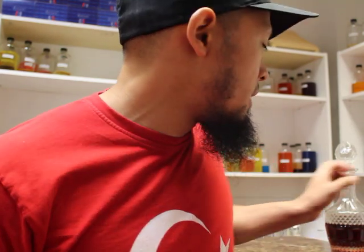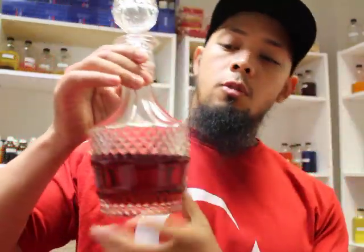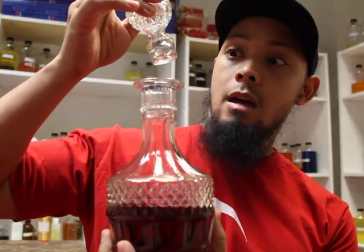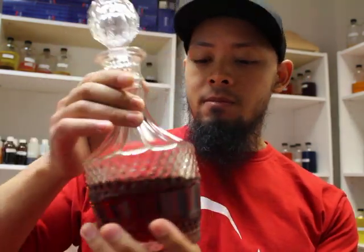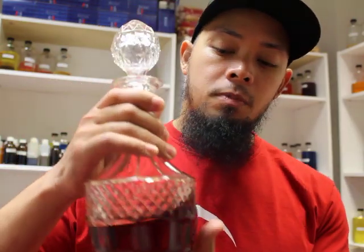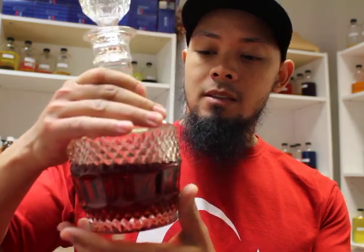Hey, good afternoon folks. It's Saturday afternoon and we're back with a fragrance review. I don't know how long I'm gonna make it because I can't really pinpoint exactly which notes are in it, but this is the Superior Black Musk. It comes in a nice display and this particular fragrance was given to me — I had to duplicate it because it was just that good.